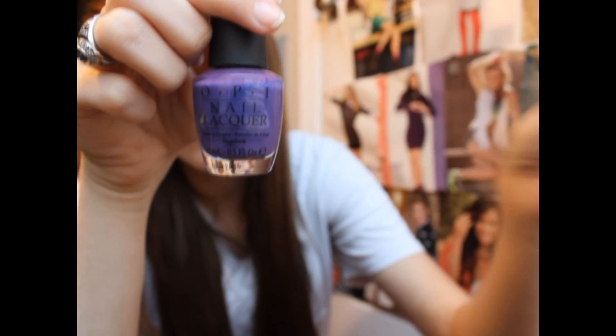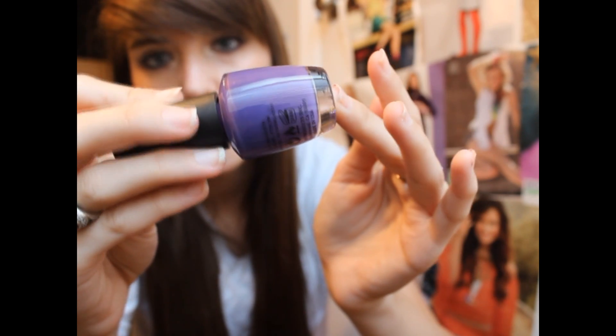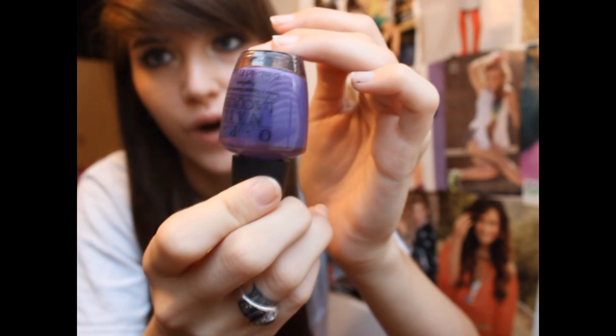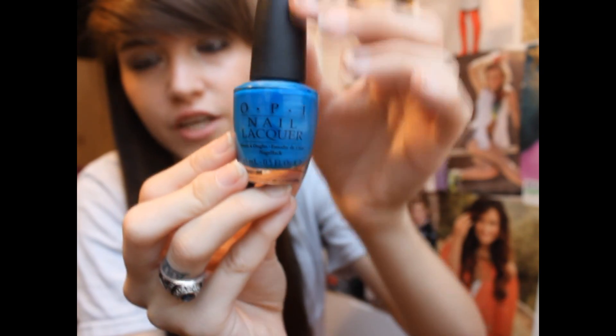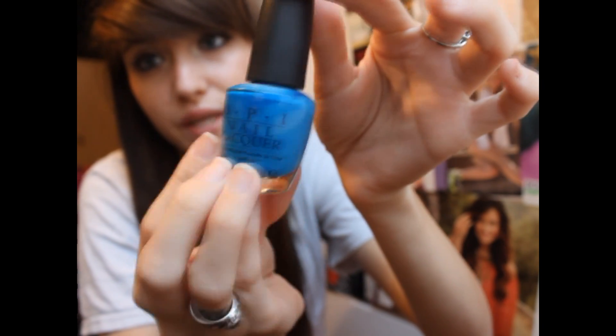These two are both from the Shrek collection. This one is in Funky Dunky, which is just a basic cream purple. It needs to be shaken a lot because I haven't worn it in a while, but I love this color. Then this one is in Ogre the Top Blue, which is just a basic cream blue color — really bright, really fun.